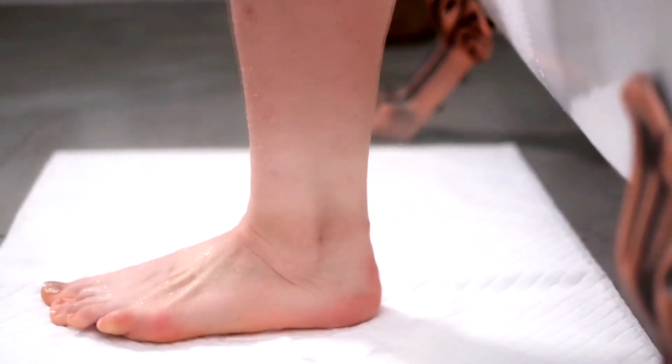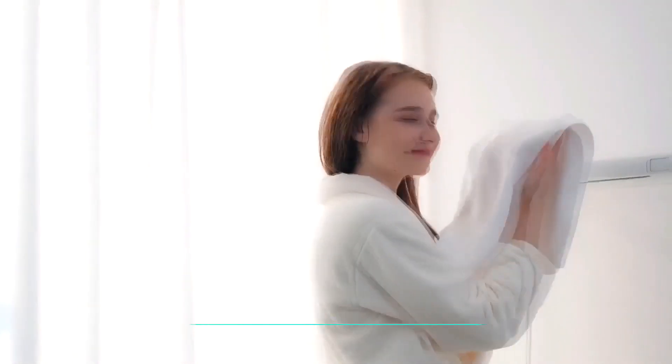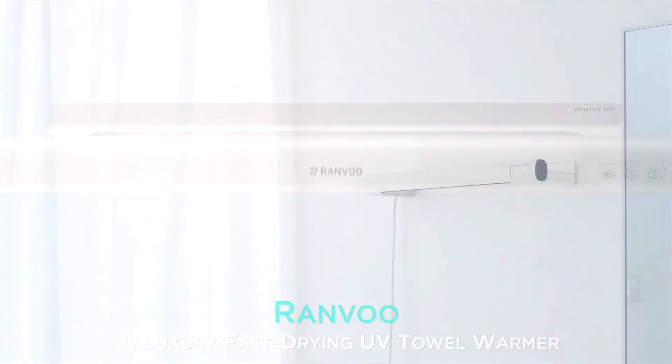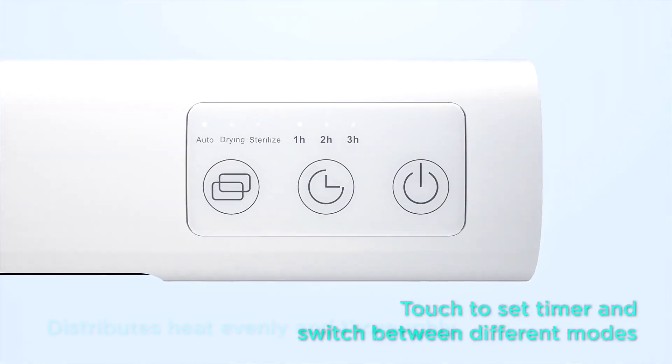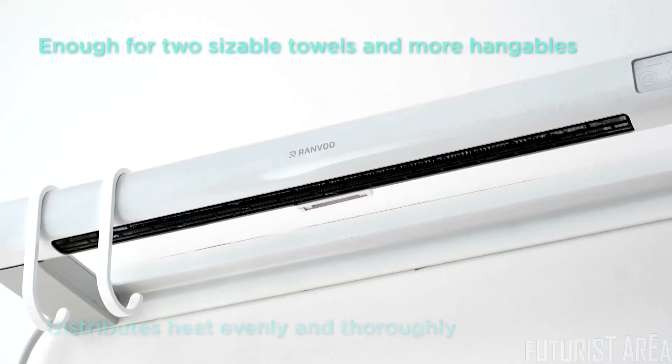You step out of the tub or shower feeling all fresh and clean, but you wipe it away with a cold, damp, smelly towel — not only uncomfortable, it's also unhygienic. Say hello to Ranvoo, the most compact and fast-drying UV towel warmer, which makes every day feel like a spa day in a ritzy hotel.